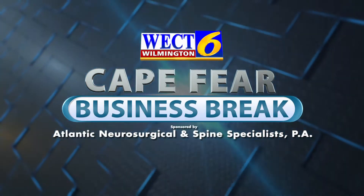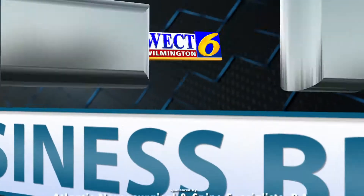This is a WECT Cape Fear Business Break. Hello, Megan Donoghue here talking with Dr. George Huffman from Atlantic Neurosurgical and Spine Specialists. Welcome, Dr. Huffman.